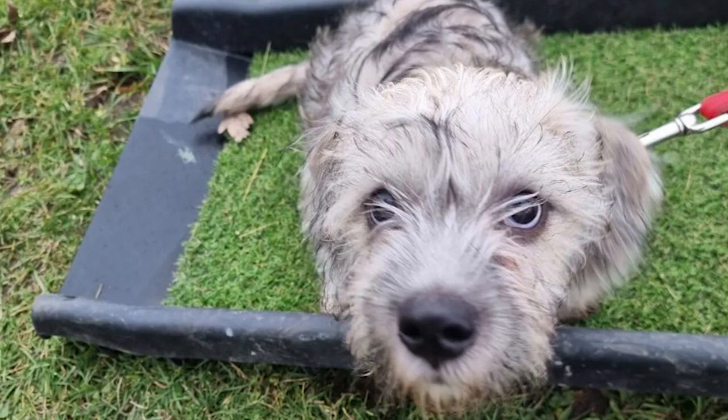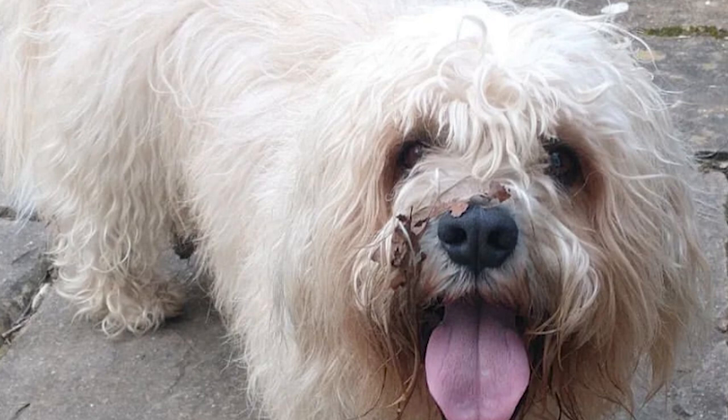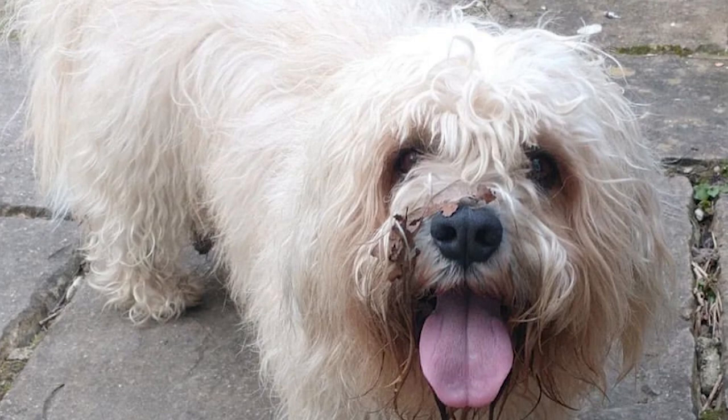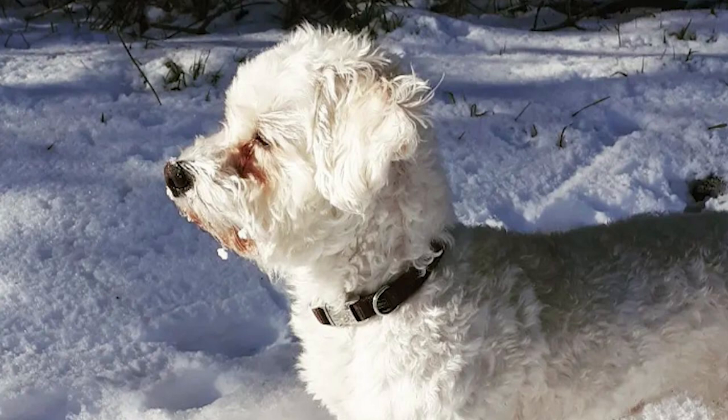Avoid feeding your pet too many table scraps and keep them away from cooked bones and fatty meats. Find out which human foods may be given to your dog and which should be avoided. Watch your dog's calorie intake and body mass index if he or she is predisposed to becoming overweight. While treats may be a helpful teaching tool, excessive doling out can lead to weight gain. It's best to visit a vet if you're worried about your dog's nutrition or weight.